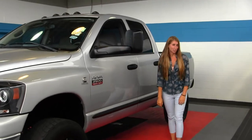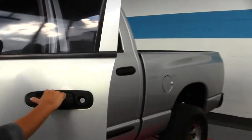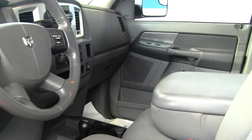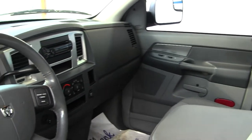Let's take a look at the interior. Inside we have your two-tone cloth seats, three seat belts here in the front, automatic transmission with low and high gearing, and a CD player with iPod integration.